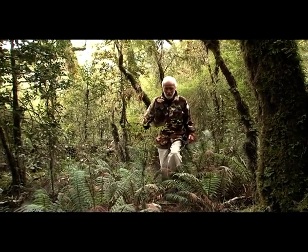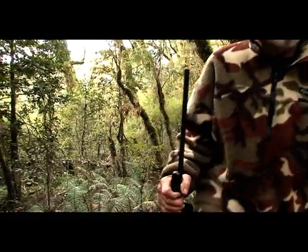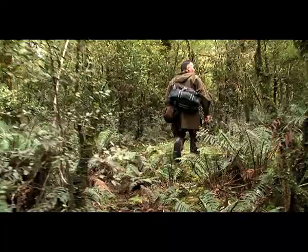We'd heard there was potential in the area for some better antler growth, so father decided to take the rifle for a walk in case the opportunity arose for a decent head and a bit of fresh meat.